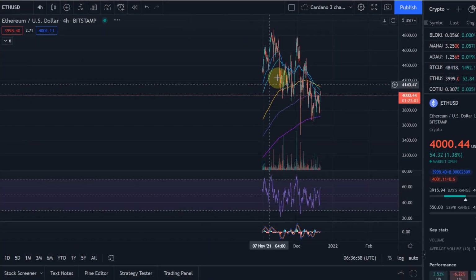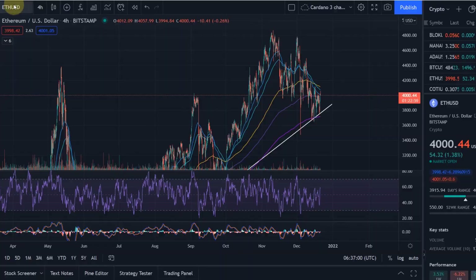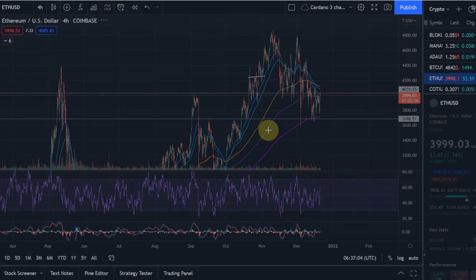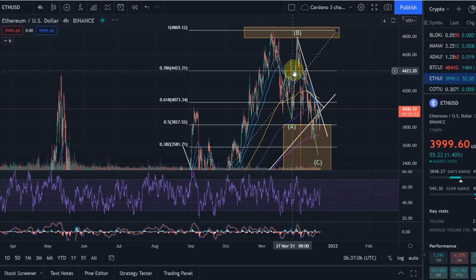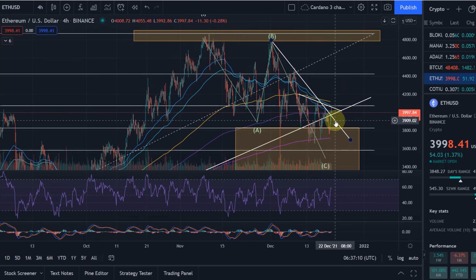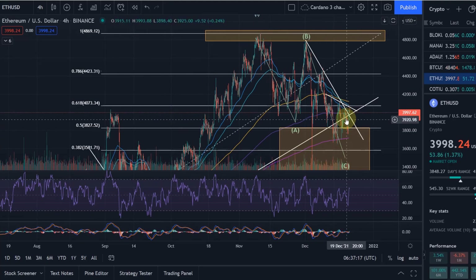That's all based on the Elliott Wave count analysis. I would therefore expect Ethereum to mirror that. We know that Ethereum is a cryptocurrency that is very much correlated to Bitcoin — a correlation of around 0.7 over the last year, which is fairly high. So that's where we are currently at.